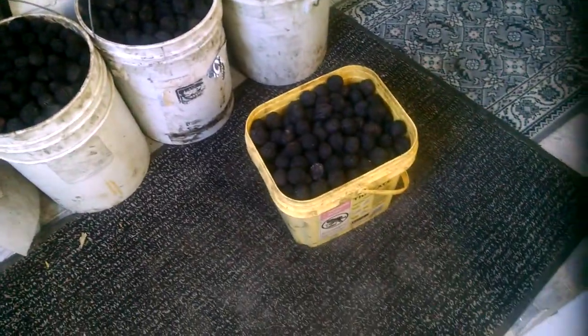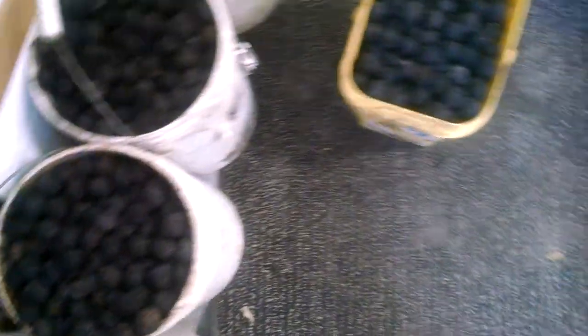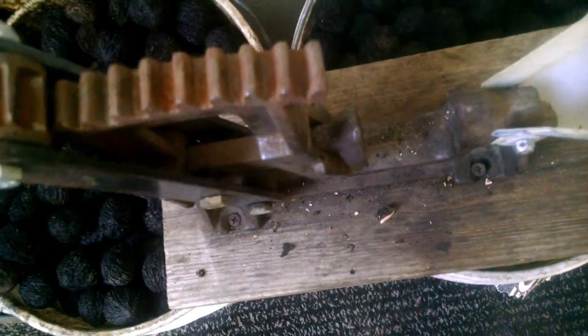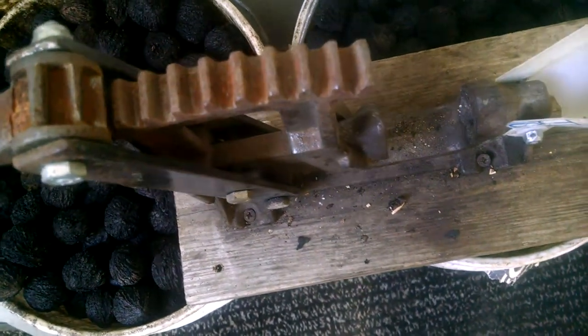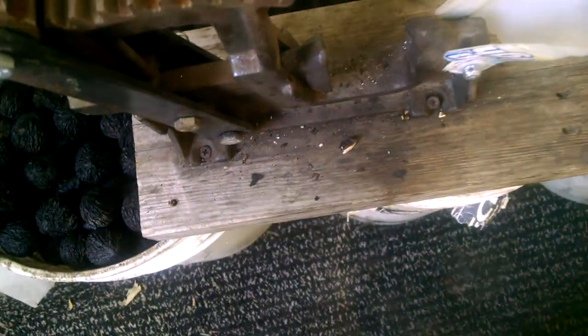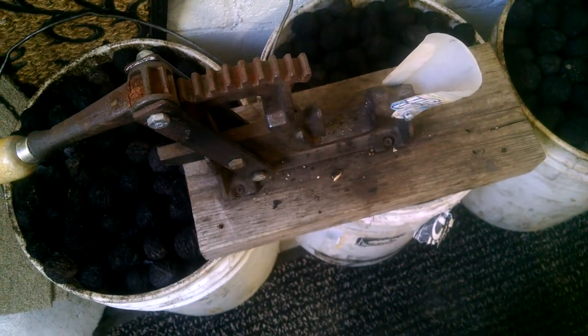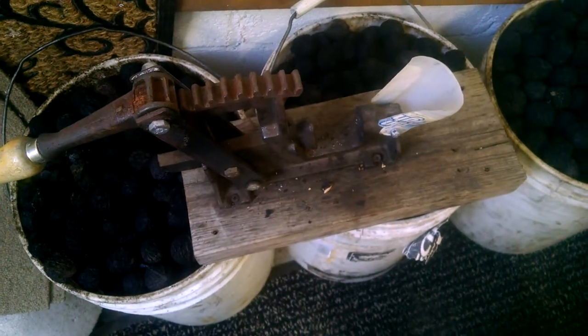Then dried nuts go in the buckets. And then once inside, we've got a nutcracker that looks identical to this one. It sits across the five gallon bucket and cracks the nuts. The anvil is shaped in such a way as to crack the nuts from pole to pole in enough pieces that you can pull the nut meat out without having to use a pick.